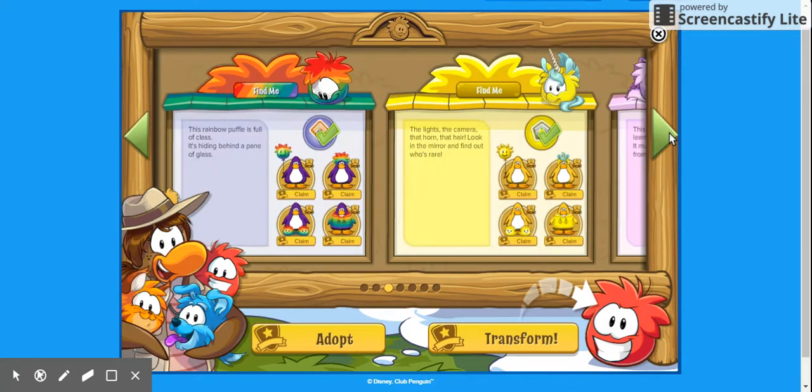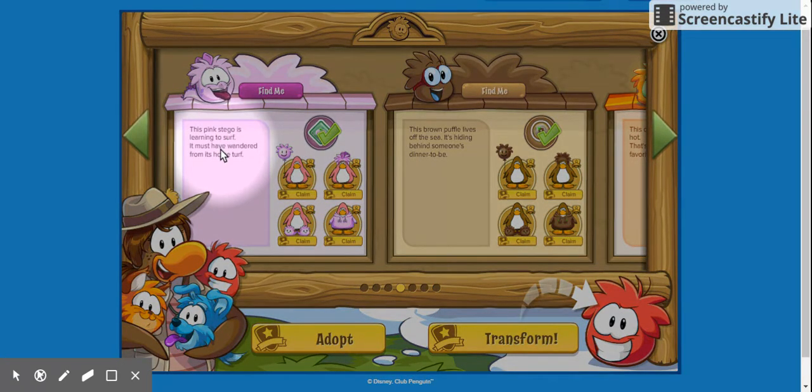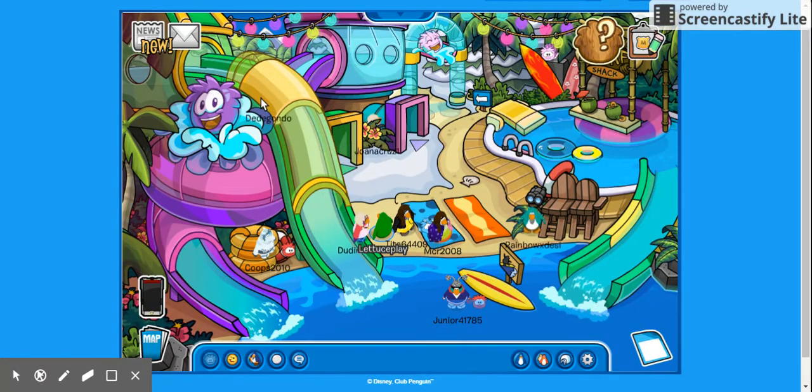Next animal — this pink scarecrow puffle is learning to surf; it must have wandered from its home. That's probably bringing us to the beach. Yep!